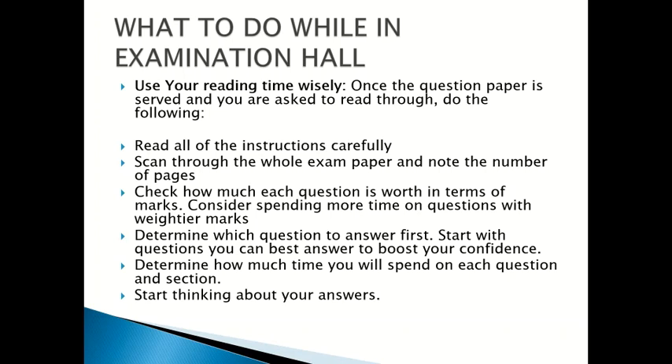Once you enter the examination hall, use your reading time wisely. Once the question paper is given and you are asked to read through, do the following: read all instructions carefully, scan through the whole exam paper, note the number of pages, and check how much each question is worth in terms of marks. Consider spending more time on questions with higher marks. Determine which question to answer first — start with questions you can best answer to boost your self-confidence. Determine how much time you will spend on each question and section.